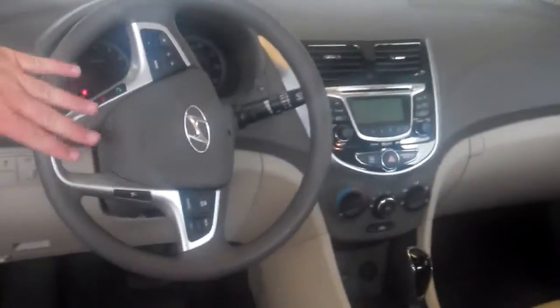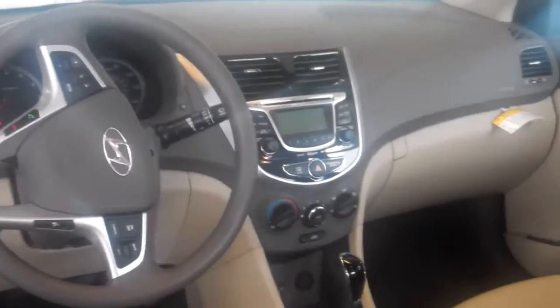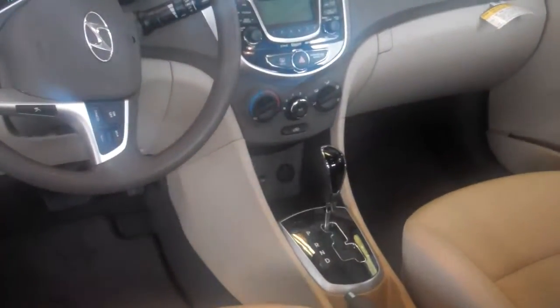It has all of your steering wheel options with your Bluetooth, cruise control, and radio controls — AM, FM, XM radio with a CD player. It also has your Bluetooth,